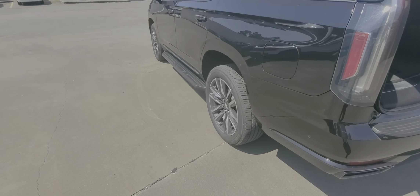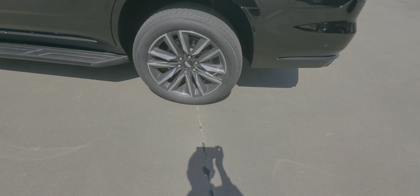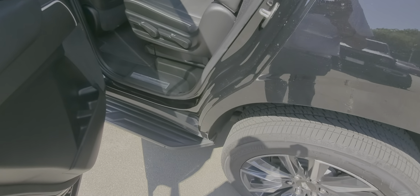On the left side of the car, again, no door dings that I can see. Left rear wheel is in great shape, no curb damage.